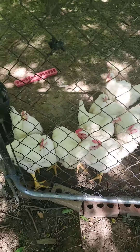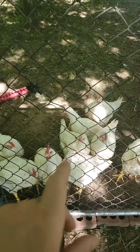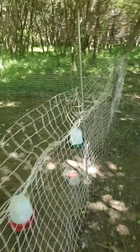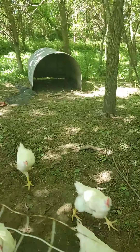They're doing really good. Let me count how many we have: 1, 2, 3, 4, 5, 6, 7, 8, 9, 10, 11, 12, 13, 14, 15. I think we have 15. Yeah guys, we have 15 broilers.